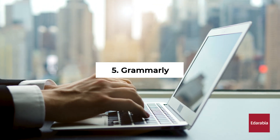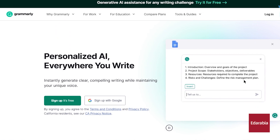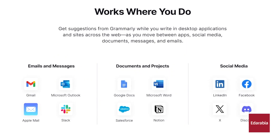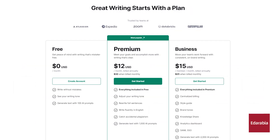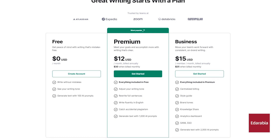Number 5: Grammarly. Grammarly, a renowned typing assistant, enhances writing by reviewing spelling, punctuation, and grammar. Available across platforms, including desktop programs, iOS and Android apps, and browser extensions, its basic features are free, with advanced plans offering additional capabilities.